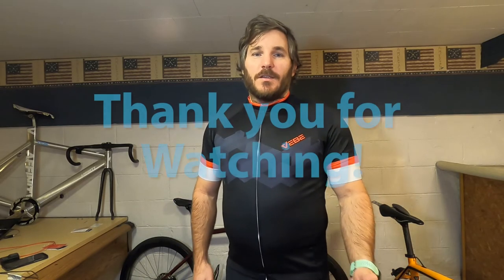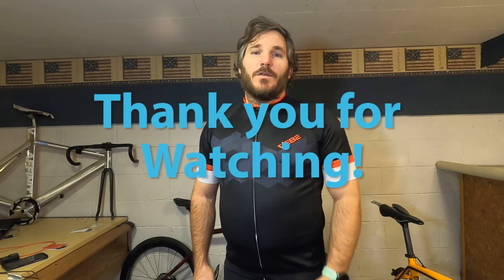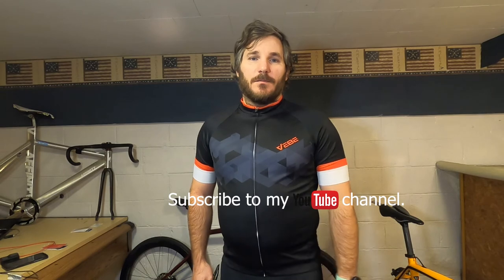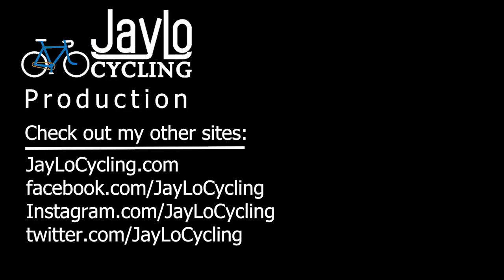And there you have my thoughts on this kit. Thanks for watching. If you found this video informative and useful, please consider giving this video a like, and stay tuned to my channel for more gear reviews and cycling adventures.